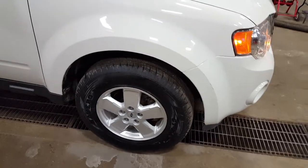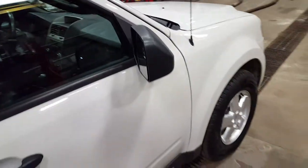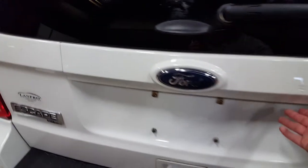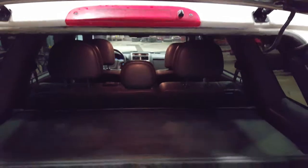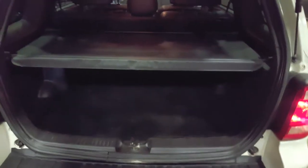Moving to the mag wheels, brand new tires, sunroof, roof rack, glass open separately from the lift gate. It's got the rear cover for the storage in the back.